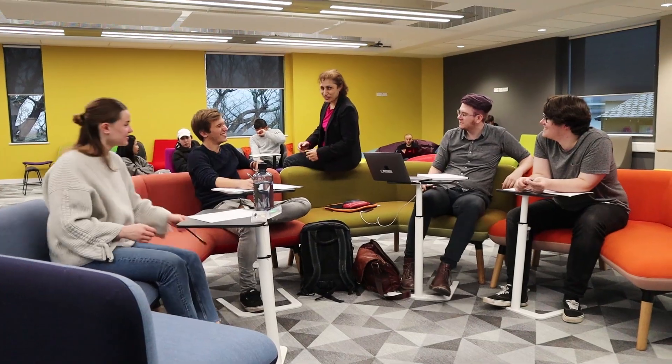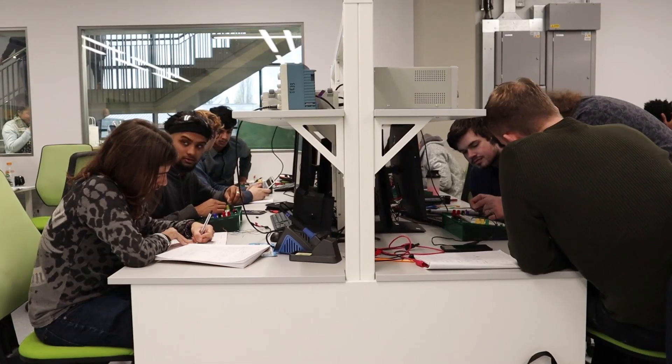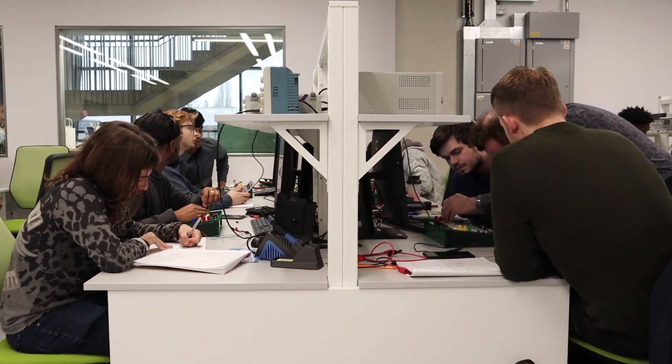you will not build a car with a single engineer hidden away in a room. So we're very keen to build that creativity and to build that way that we work in industry into the way we're teaching our programme. It's fantastic watching students work together because they all have very different ideas.